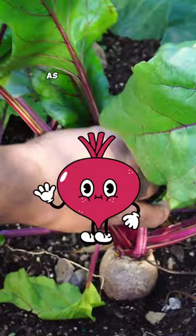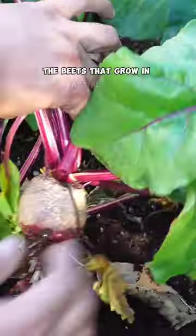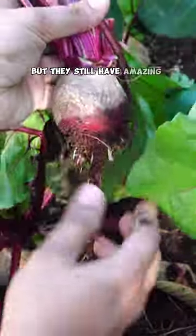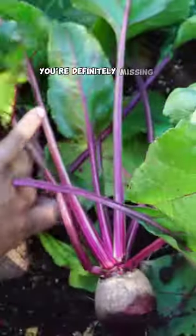Now beets are grown both for their roots as well as the greens. The beets that grow in partial shade or shade may not have larger bulbs, but they still have amazing greens. And if you have never tasted beet greens, you're definitely missing something.